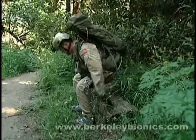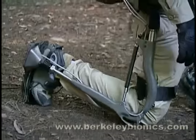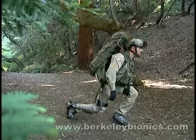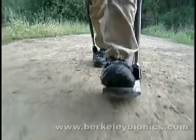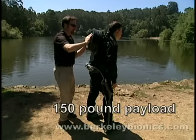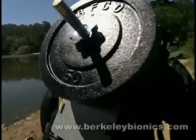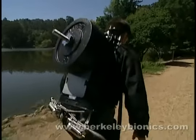The ExoHiker was the first human exoskeleton in the world that was ready for evaluations by an independent third party. It has provided invaluable user feedback that has been used to design subsequent generations which will enable soldiers and emergency personnel to carry types of equipment which were previously impossible to transport on foot.